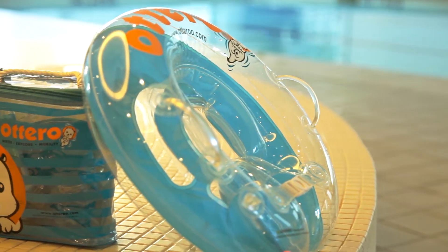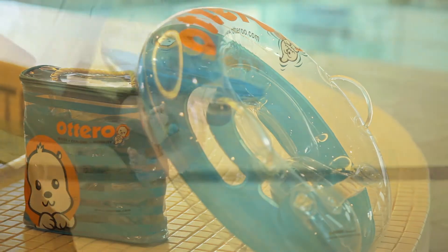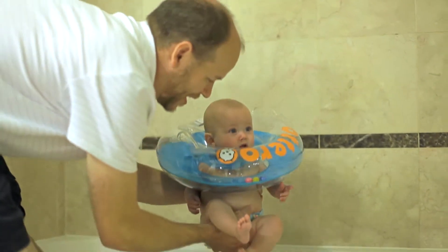Introducing a floatie designed for infants eight weeks and up. Otteroo turns bath time into moments of fun, exploration, and learning.